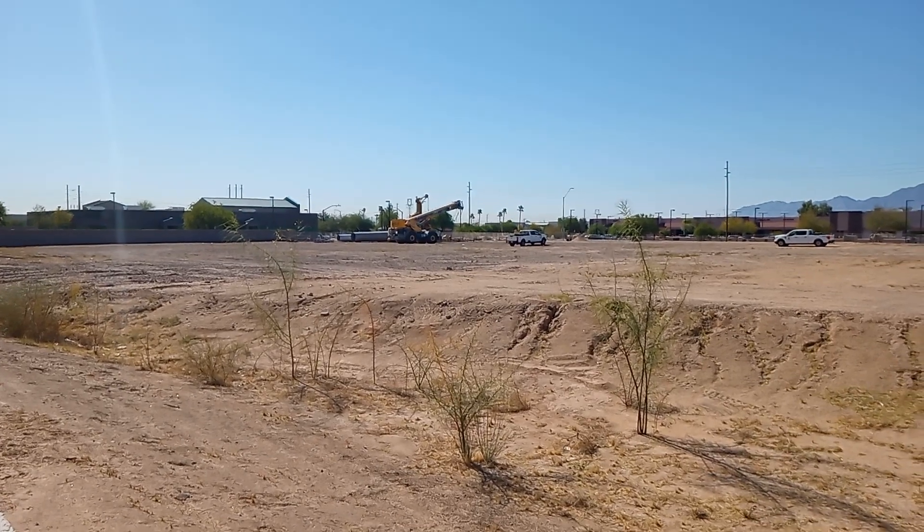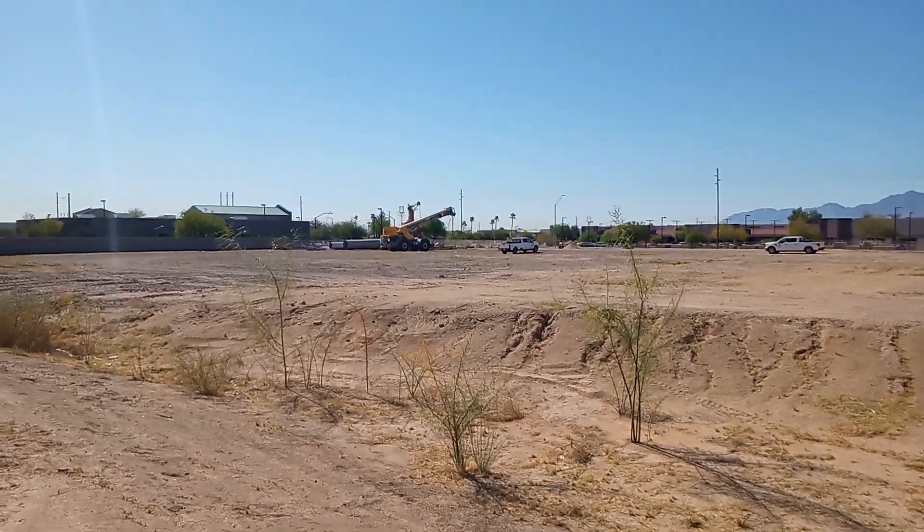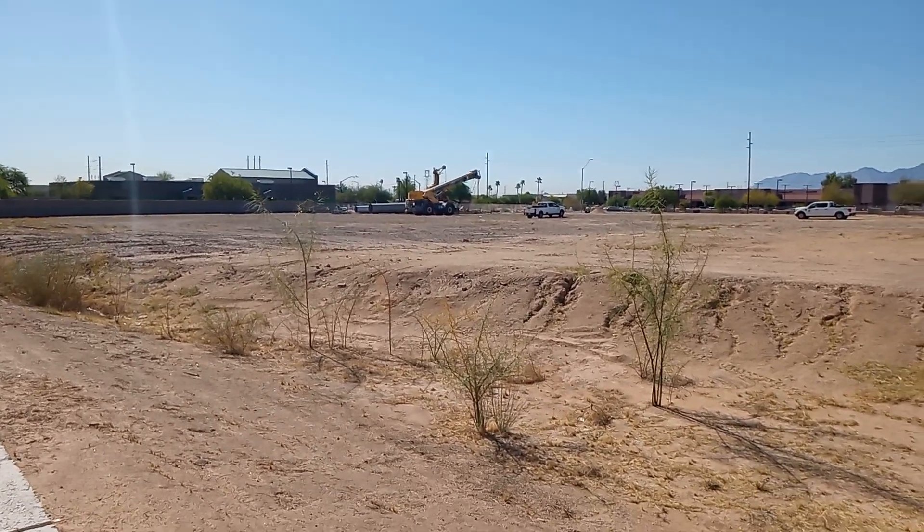Yeah, that thing's lifted up. Once I get something set up here, I'll get a video of that. Okay, bye-bye.